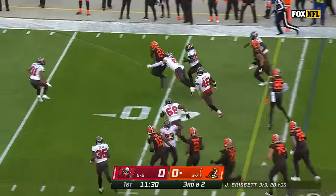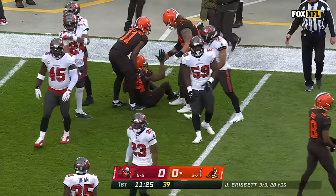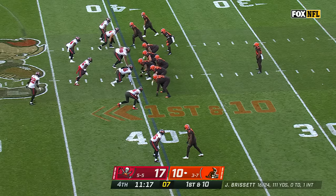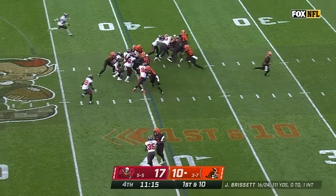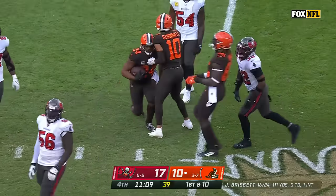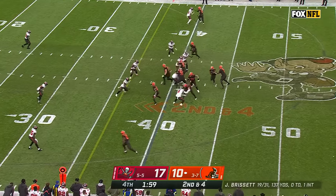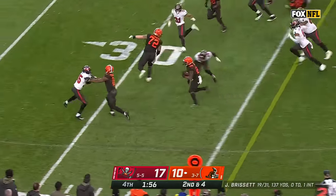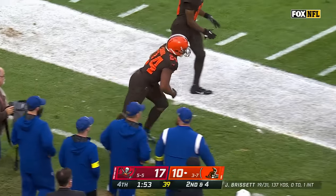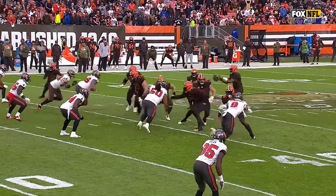Here's Chubb — first down and more, finally upended at the Buccaneers 31-yard line, gain of 15 for Chubb. From the 40 on first down, Chubb across midfield to the Tampa Bay 45. Second down and four — they keep it on the ground with number 24, Chubb inside the 20 to 15, suddenly knocked out of bounds on his 20th carry.